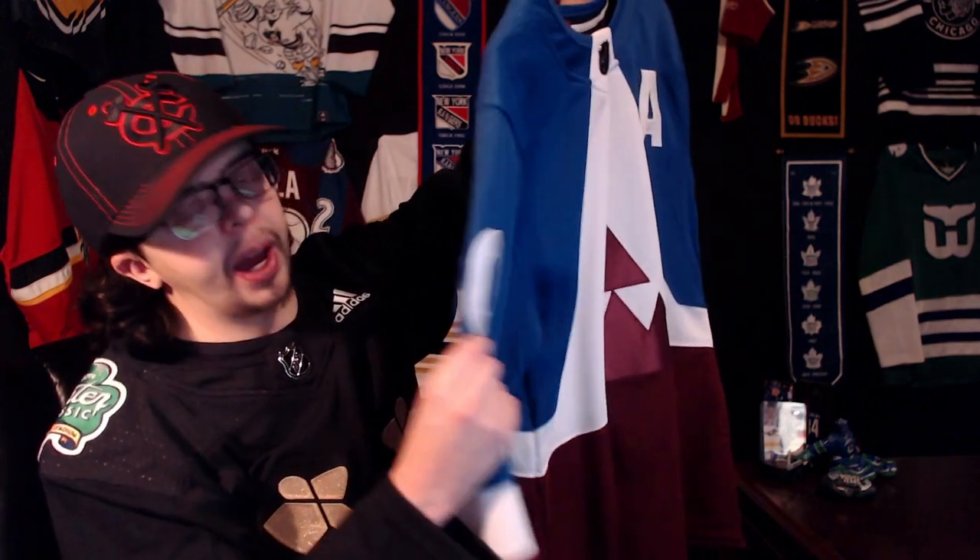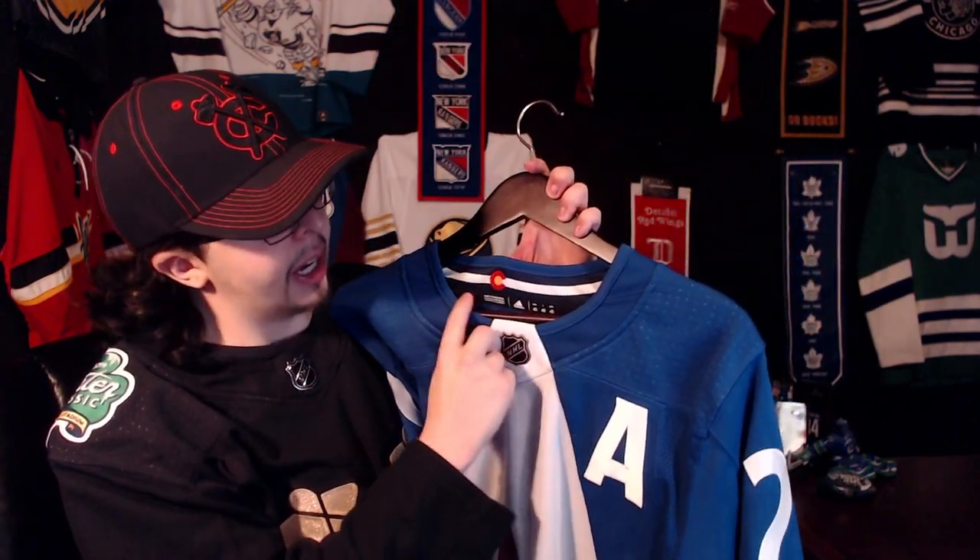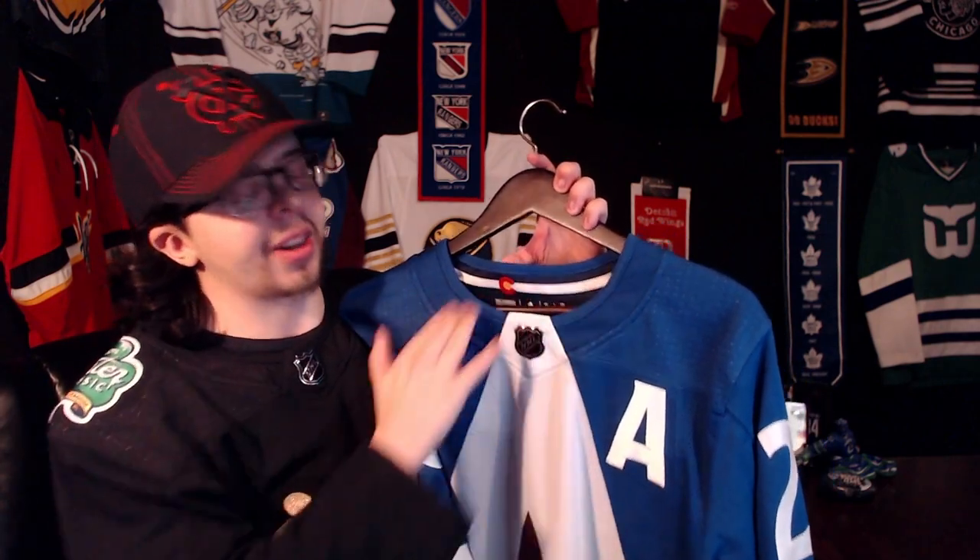I got this jersey from Cool Hockey during one of their 40% off sales. I think this was one of the first jerseys that I unboxed on the channel, so you guys might have seen that video. I do like this jersey a lot — it's just so goofy, so stupid, just a lot of fun. It does also have the Colorado State flag in the back of the collar, and I don't mind that. I just don't like it on the shoulder.